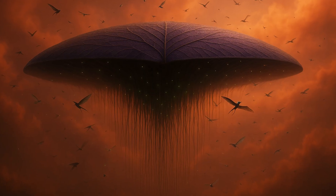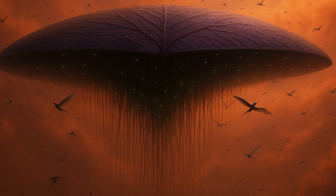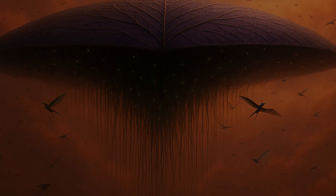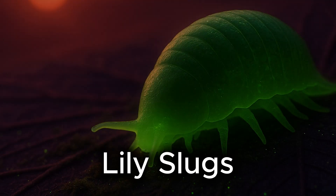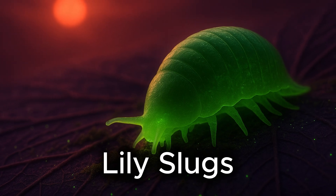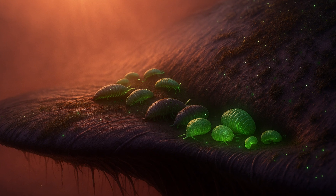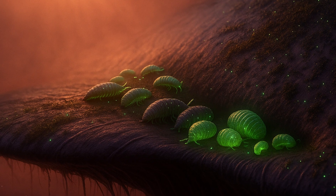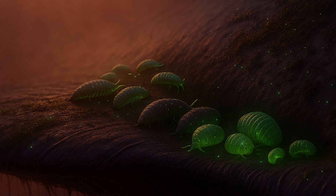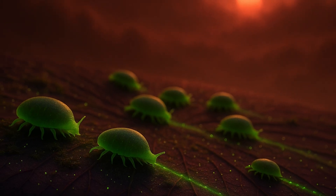On their vast surfaces live creatures — some helpful, others harmful. Let's meet the next organisms from our archive. These are the lily slugs: soft-bodied cleaners that crawl across the skylily's skin, consuming parasitic microbes, fungal mats, and spore colonies. Each slug species specializes in a different type of infestation. Together, they help protect and maintain the skylily's health.